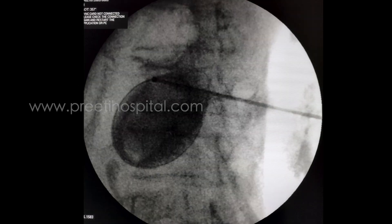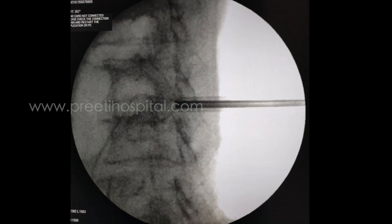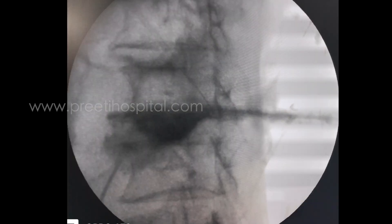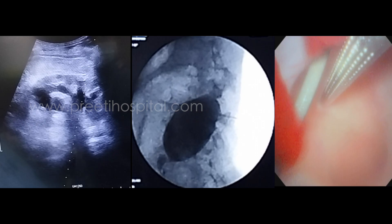The procedure was taken forward — dilatation was done up to 24 French and the stone was cleared. This is the nephrostomy picture.